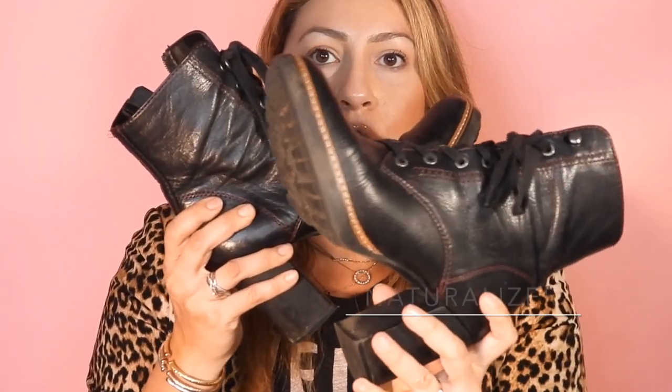Without further ado, let's get started. For the first boot, if you're looking for a combat boot that is not very chunky — more of a lace-up boot booty style — I'm going to introduce the Naturalizer Cali boot. It's mid-calf length. As far as price goes, it's pretty reasonable, usually ranging between $120 and $170. It's a lace-up boot and the really neat thing is that it has a zipper on the side and a heel.